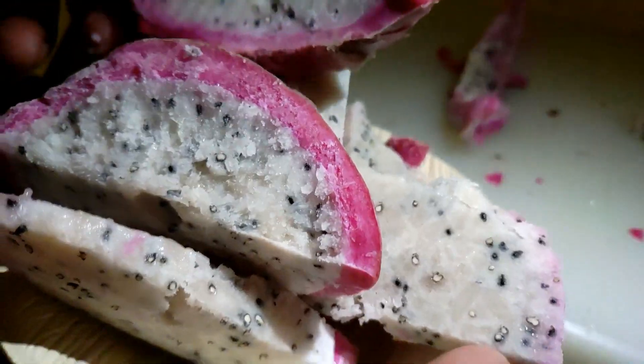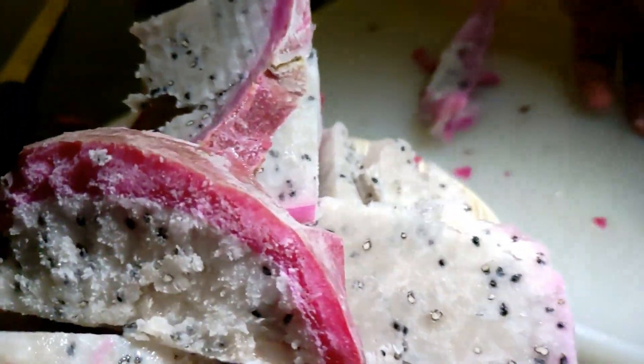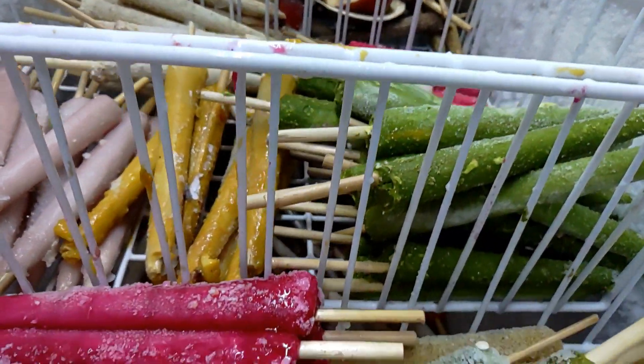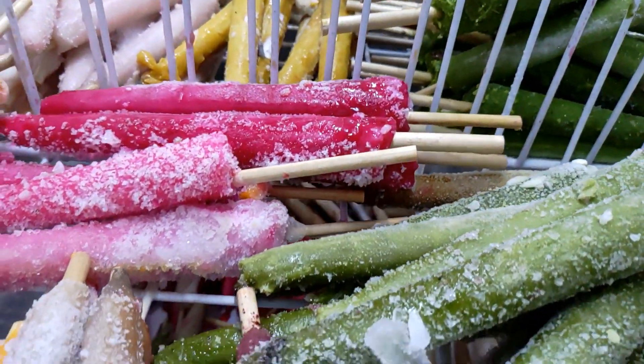It's a very different and innovative idea of presenting flavoured kulfis. Trust me, this innovation is amazing — do visit this place!